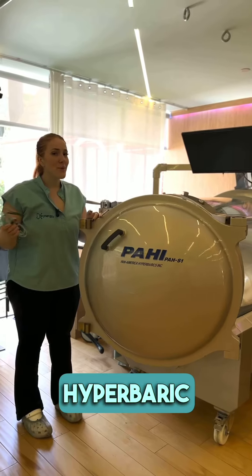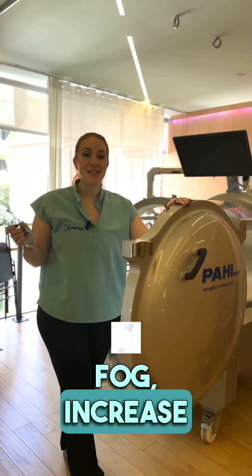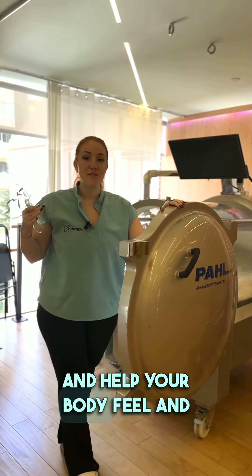It's like sitting in your living room for an hour. Hyperbaric oxygen therapy has been shown to reduce brain fog, increase energy, and help your body feel and look younger.